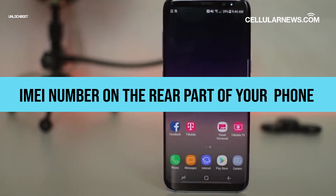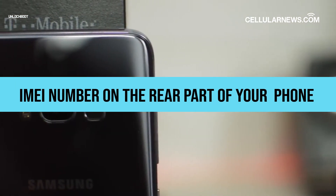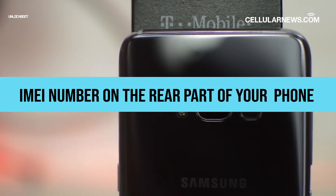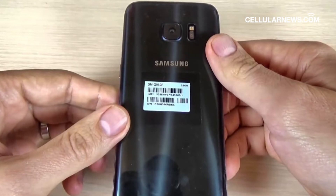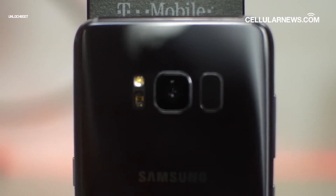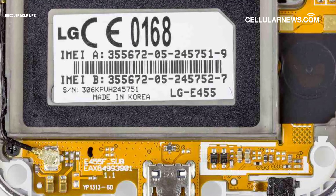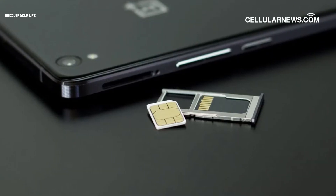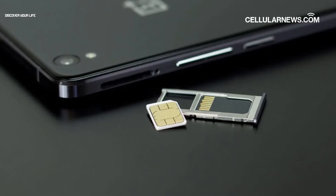You can also find your IMEI number on the rear part of your Android phone. The exact location depends on the type of phone you have. If your device's cover isn't detachable, the number will be on the back part of the phone itself. If the cover is removable, you'll find it underneath the battery. On some Android phones, the IMEI number can be found on the SIM card's tray.